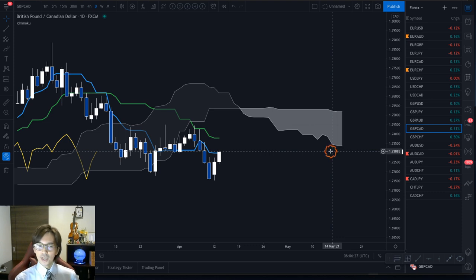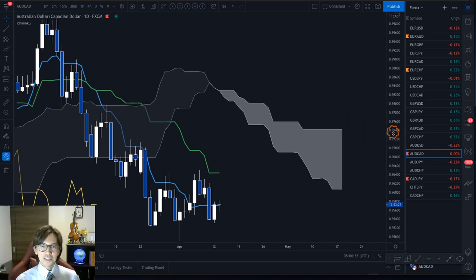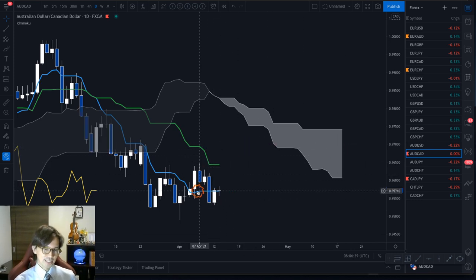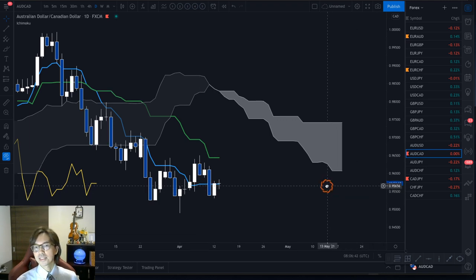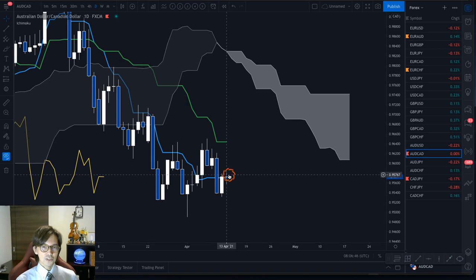AUD/CAD, which I was watching yesterday, is also ranging now — kumo flat, kijun sen flat, tenkan sen flat, no trend and no trade. We also have a forming doji candlestick for today, confirming the range. I'll remove the flag for this one too.